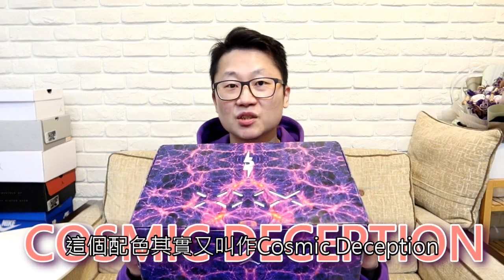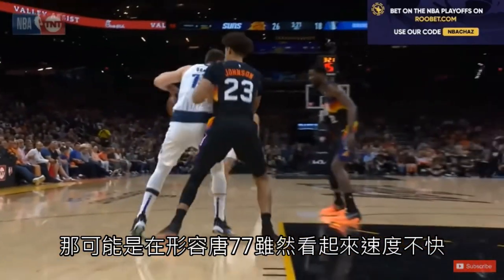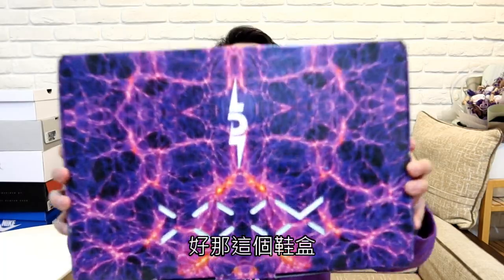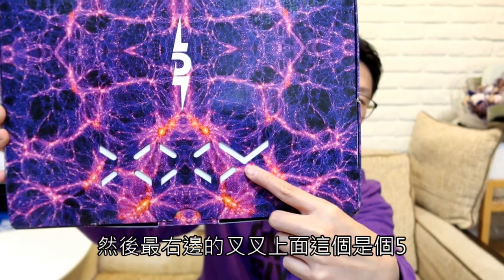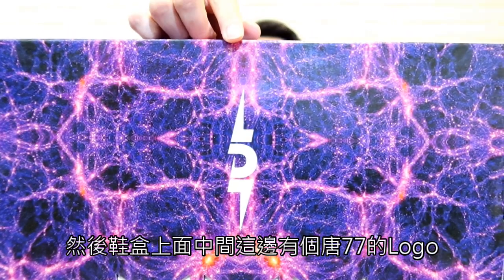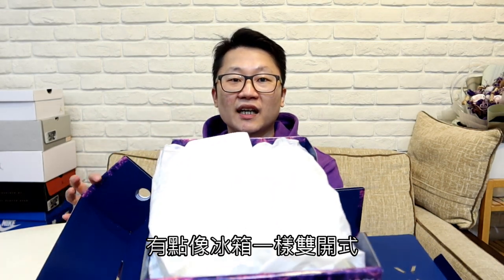這個就是JORDAN 35代的鞋盒，外型大致一樣，只有配色上面這次是糖漆漆的主題。各位可以看到這個紫色的閃電，這個配色又叫做Cosmic Deception宇宙幻術，可能是在形容糖漆漆雖然看起來速度不快但總能騙過防守者。鞋盒上面有三個叉叉代表30，最右邊的叉叉上面有個5，所以是35。鞋盒中間有個糖漆漆的舊logo，開啟方式很特別，有卡榫，另一邊像冰箱一樣雙開式。